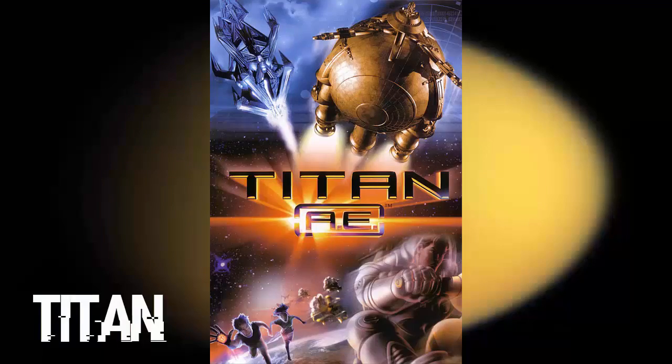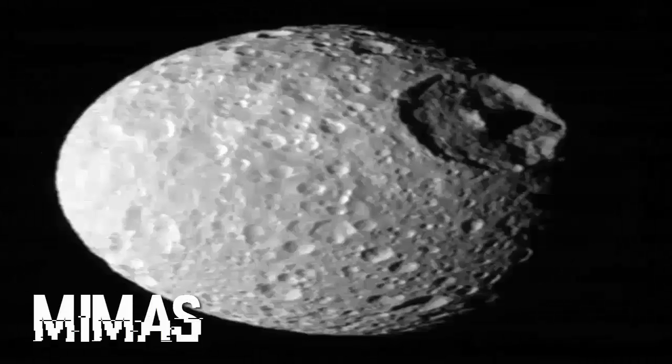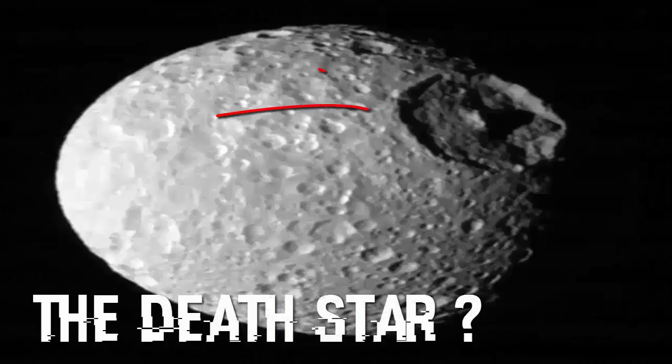Titan — reminds me of the movie. Enceladus. Mimas — or, you know, Death Star, whatever.